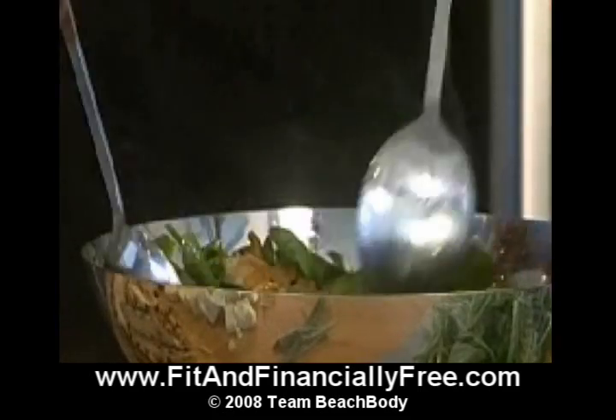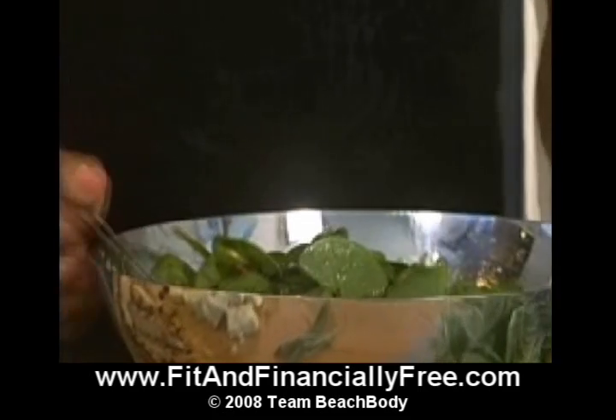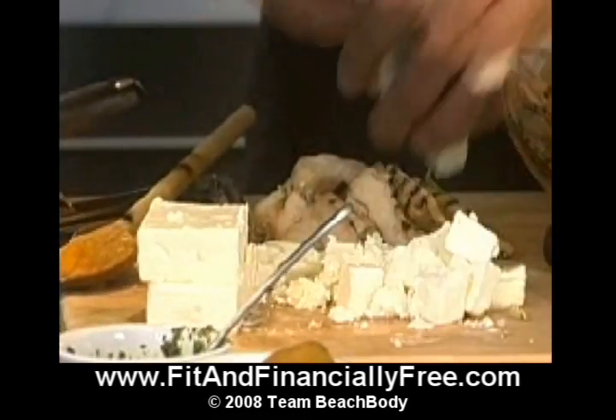Lightly toss it, giving a good coating over all the leaves and all the chicken. The final touch: crumble on a little feta cheese.